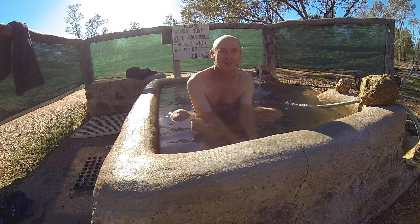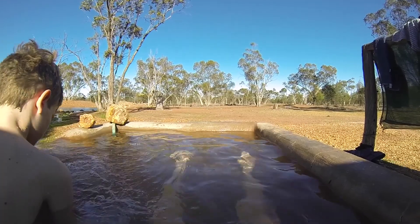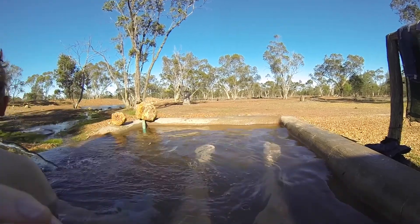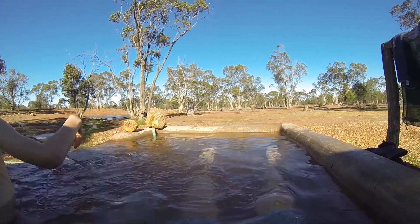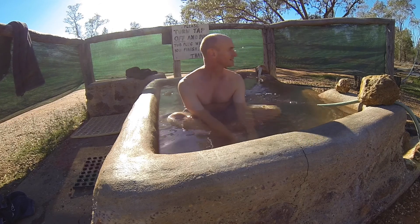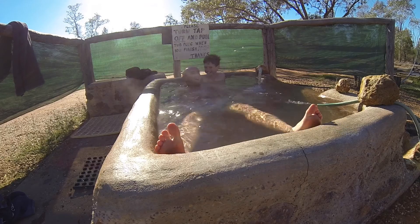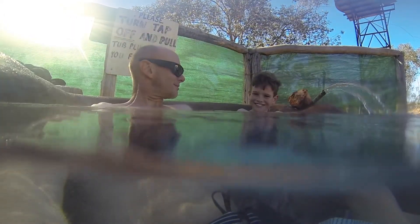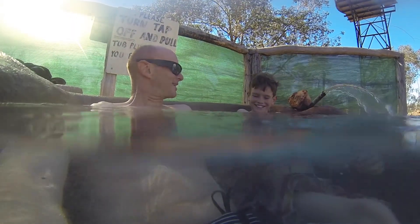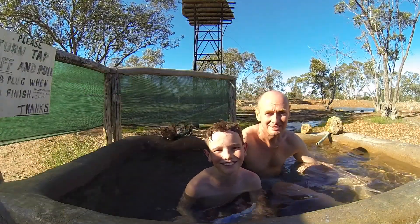And you've got a beautiful bushland view — the kangaroos jumping through the bush, and a desert scape of trees and dust. This is just one of Lightning Ridge's little secrets.